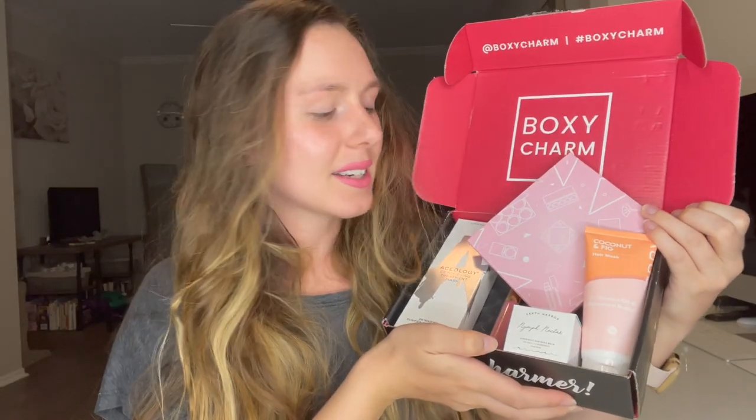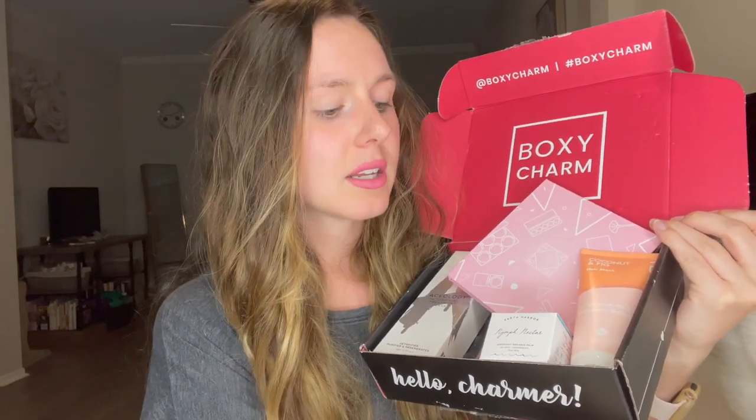Honestly, I think this is a really good box — a lot better than last month. I'm happy with all of the products. The lipstick is not too bad and I love the color. The hair mask — I'm obsessed with hair masks, so that's literally perfect. The blush palette is gorgeous and it's a pretty big palette; the pots are a little mini but you get lots of colors to play around with. The total retail value for this box is $183.95, and it's definitely a high value month. I'm obsessed with all these products — definitely a win for me.